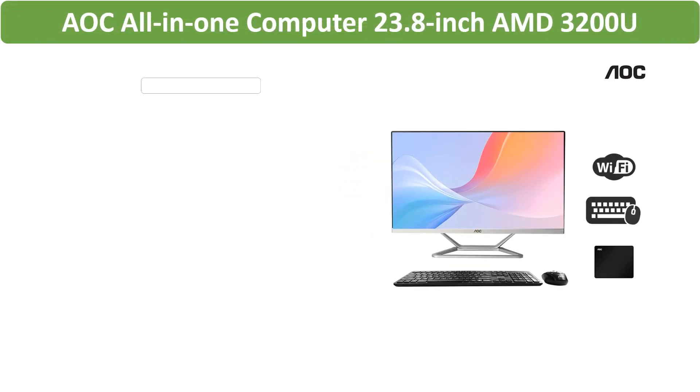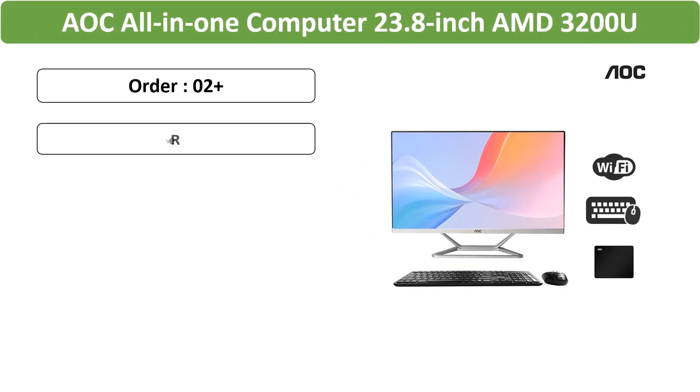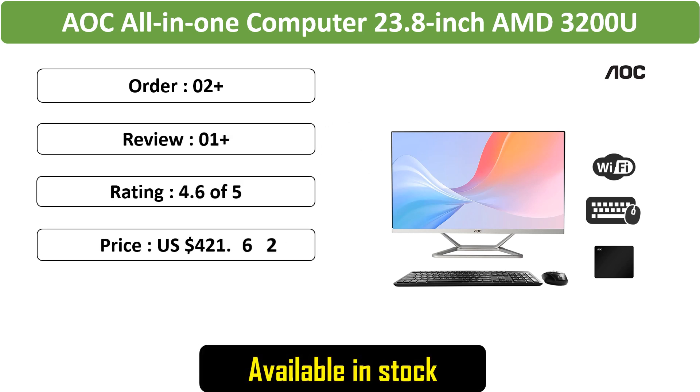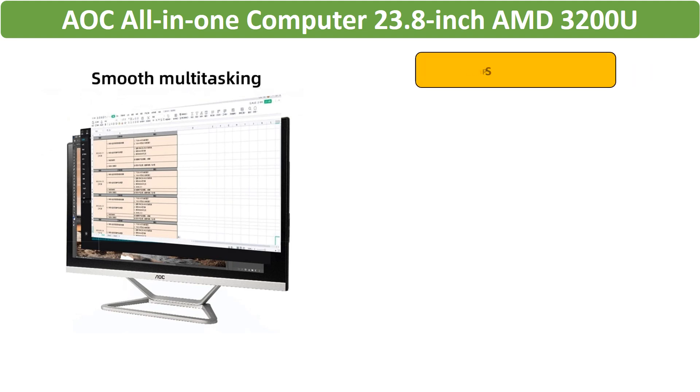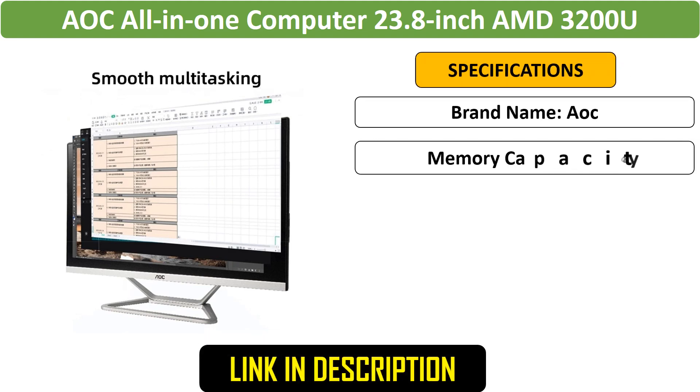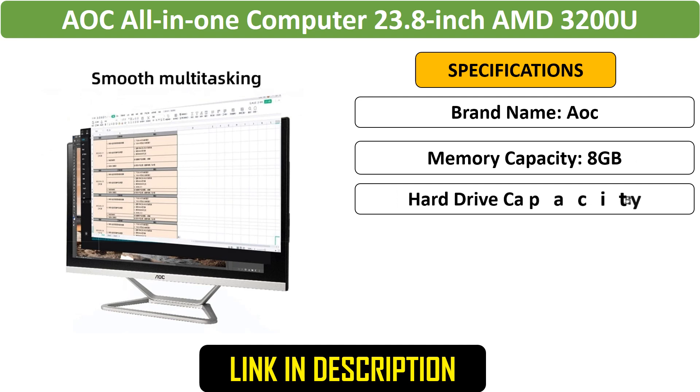Number 5: Home Office Computers Game Computer — an AOC all-in-one computer with a 23.8-inch display, 16GB RAM, and 512GB SSD. Equipped with an adjustable RX 580 GPU, it's ideal for gaming and home office use.